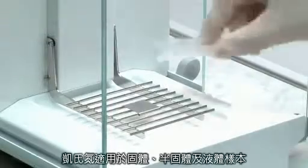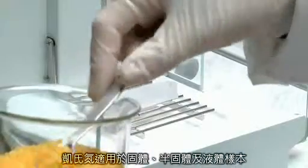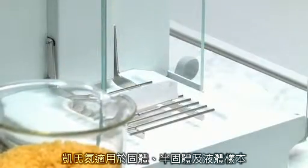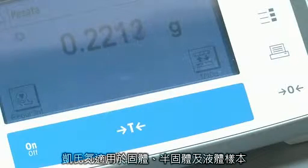DKL Kjeldahl analysis is ideal for solid, semi-solid and liquid samples. Homogenize the sample totally, weigh and transfer it into a Valp glass test tube along with catalyst tablets and reagents according to the official method.